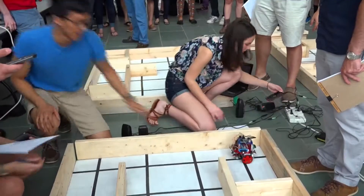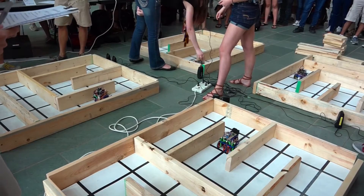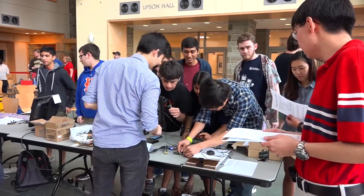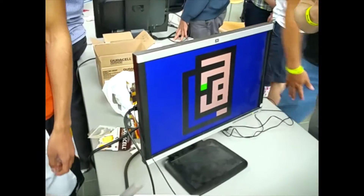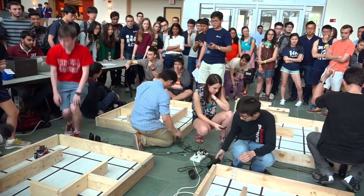The project we came up with was a maze mapping robot that would autonomously find its way around a 2D maze, would send the information back to a base station where the base station would then produce a map of the maze in real time. Furthermore, the robot had to start its investigation of the maze on a whistle.